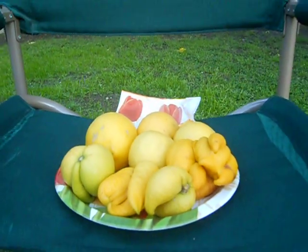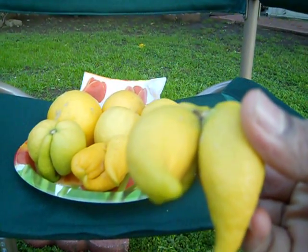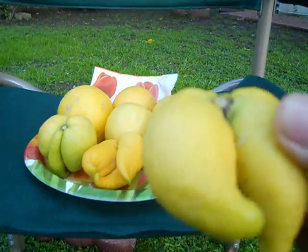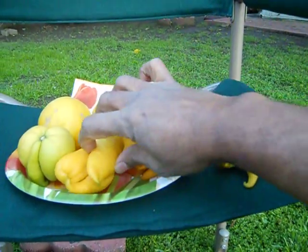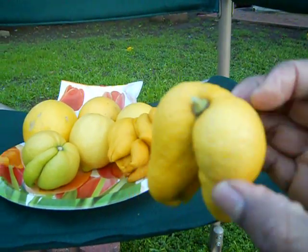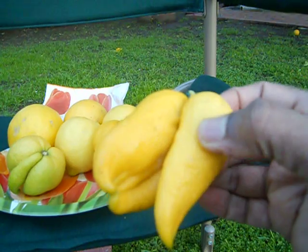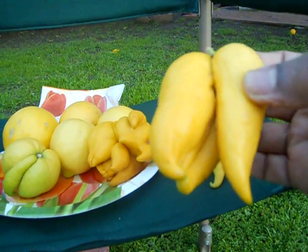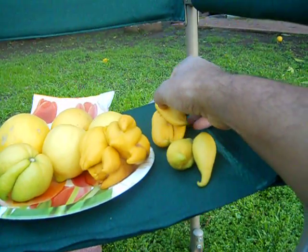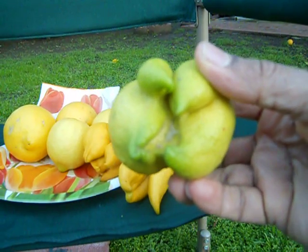For example, this fruit has two lemons joined together forming one lemon. And like that, take this example — this one has three lemons joined together forming one lemon. See the difference. I don't know how this tree is giving this kind of lemons these days. This one has four lemons together.